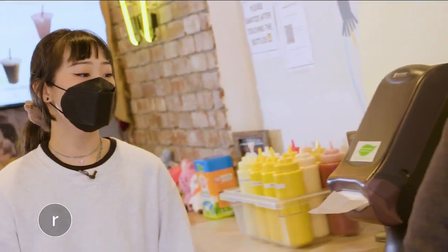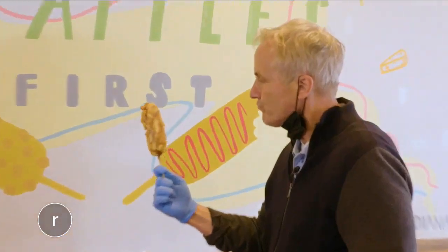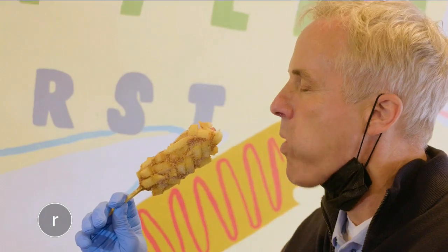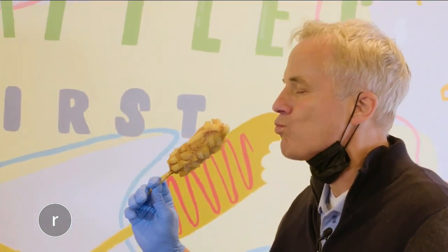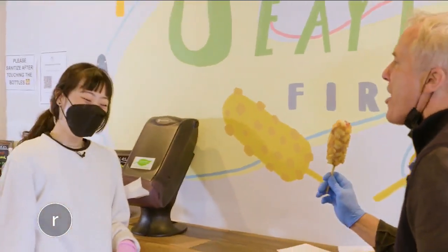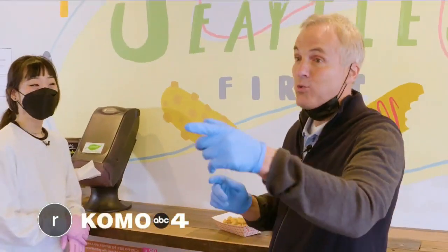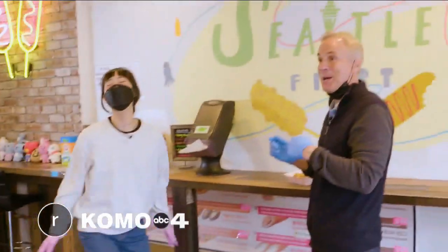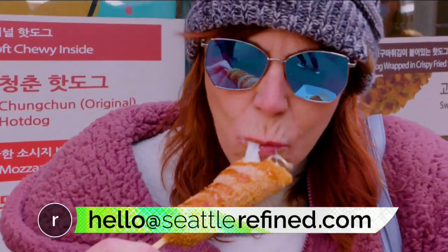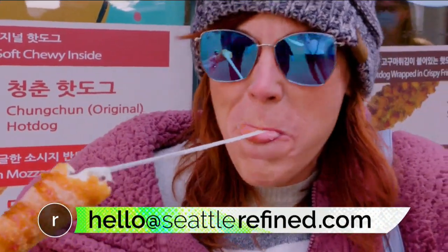This one is one of our other popular items too — it's going to be the whole beef sausage on the inside with the potatoes on the outside. You've got the sugar on that one. That is so good. That is incredible. I made these! Is there a spot you want us to check out? Let us know at hello@SeattleRefined.com. We'll be right back.